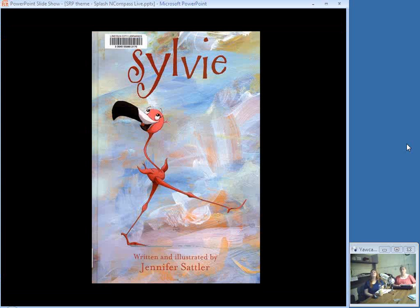Sylvie is a young flamingo who wonders why flamingos are pink. Her mother explains about the shrimp, so Sylvie goes around the beach trying different things to eat and changing her color. After eating some stripes and some paisley items, she gets a stomach ache and realizes she doesn't feel like herself. So she goes back to eating shrimp.